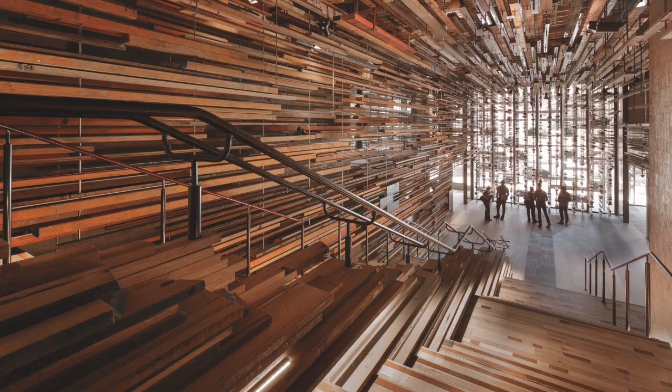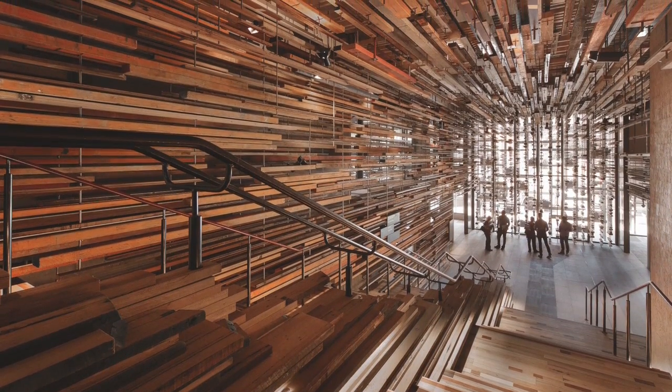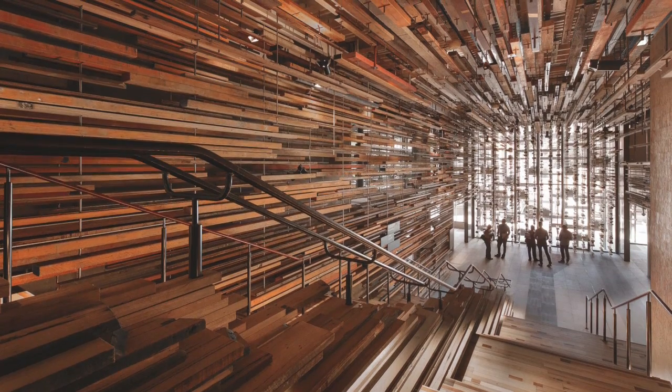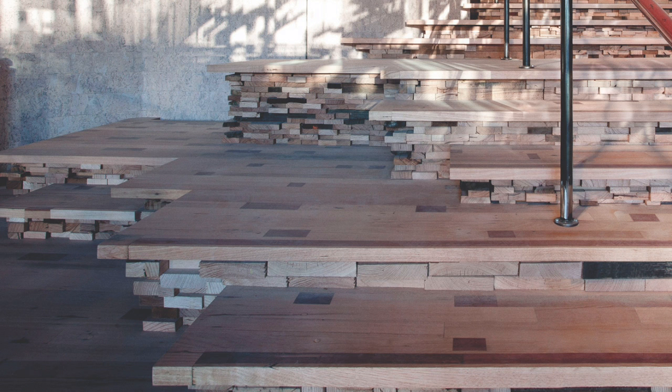The main entrance by foot is through the grand stair. The timber is there really to feather the edges of the different programs around it, creating a directional vortex that leads you up the stair and into the hotel space. The stair itself is compiled out of thousands of pieces of offcut that have been laminated together.